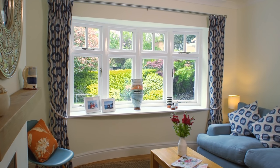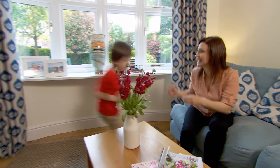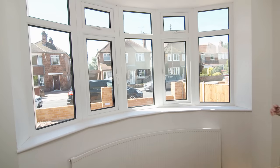That covers bay windows, but up and down the country there are many properties with bow windows, especially those built between 1930 and 1970. This four-paned version has a flat wall above it, which makes it perfect for curtains that can be pulled all the way back to give a clear view of the window and into the garden.